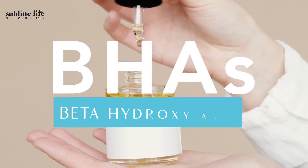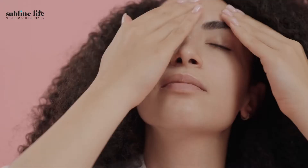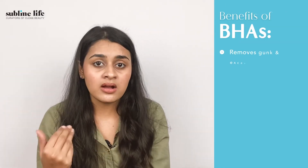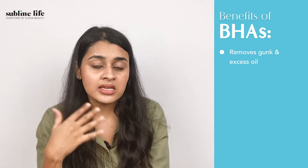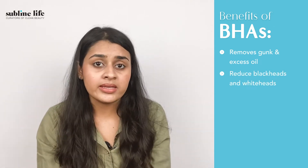The second exfoliating acids I want to talk about are BHAs. BHAs are oil-soluble, which means they penetrate deeper into the skin, exfoliating the top layer as well as the sebaceous glands all the way into the pores. They are highly effective for someone with oily or acne-prone skin as they help to remove all the gunk, the dead skin cells and clean out the pores. They also help to reduce blackheads and whiteheads.